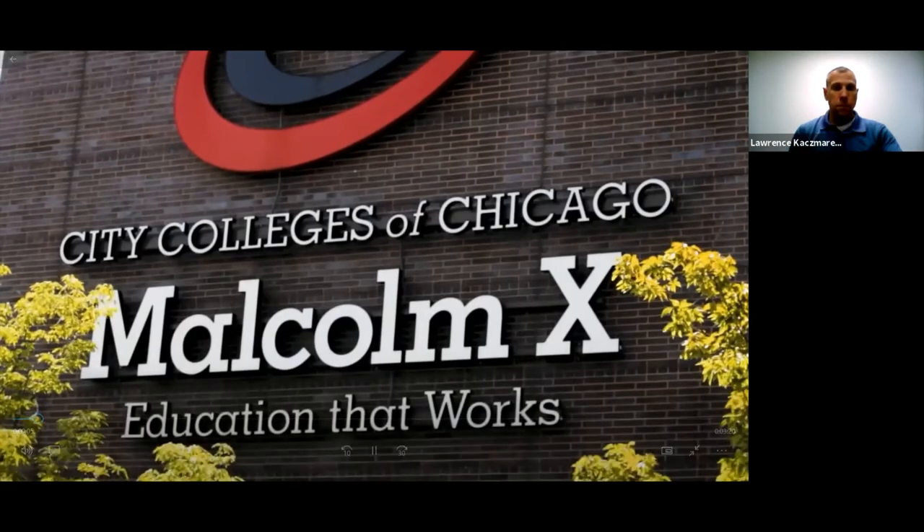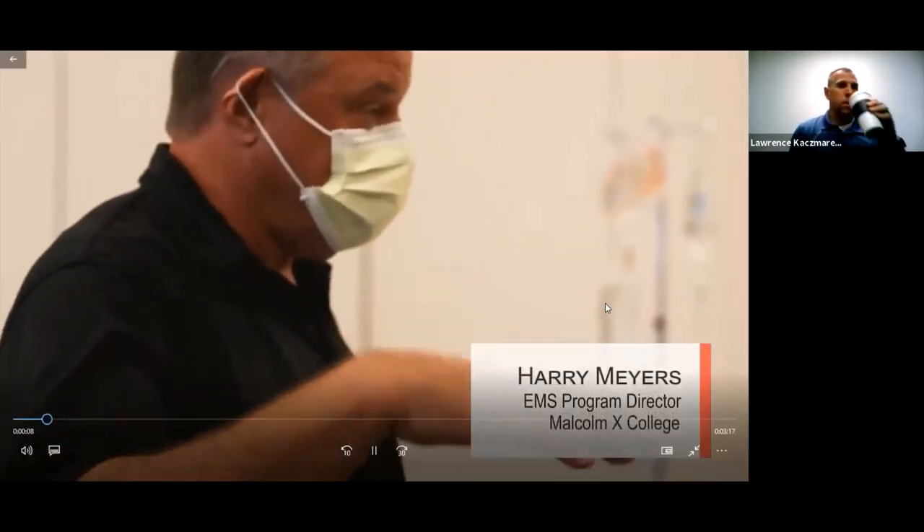My name is Harry Myers. I'm the EMS program director here at Malcolm X College. I work with our instructors to run the first responder, EMT, paramedic, con ed, and fire science programs. Normally we have a classroom up on the seventh floor and we utilize a simulation lab up on the eighth floor as well.